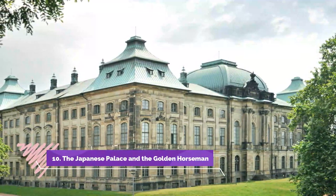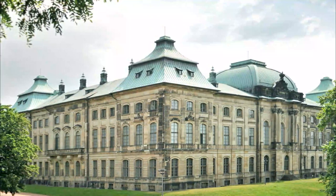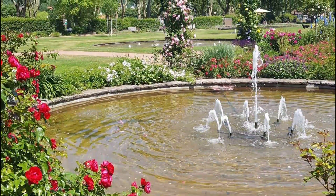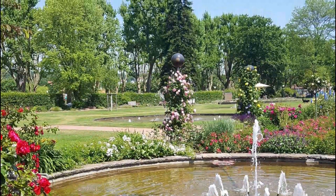Number ten: The Japanese Palace and the Golden Horseman. In the Neustadt market, across the river in Dresden Neustadt — the city's newer district — is the statue of Augustus the Strong in the pose of a Caesar, wearing Roman armor and seated on a horse. Made in 1736, it's commonly known as the Golden Horseman and is one of the city's most popular landmarks.